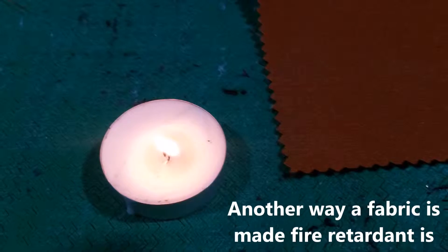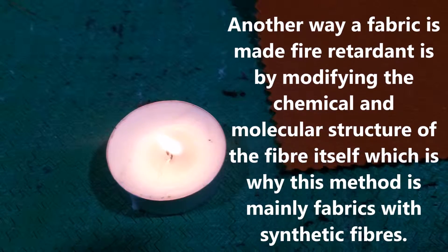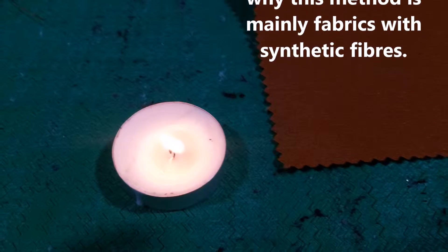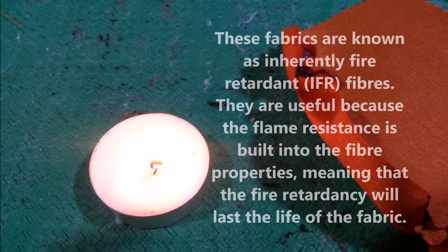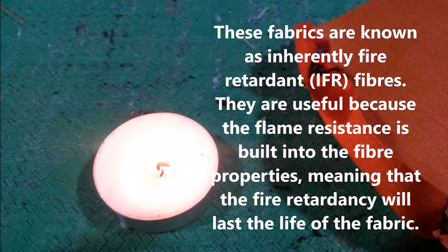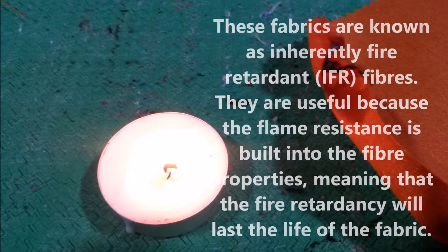Another way a fabric is made fire retardant is by modifying the chemical and molecular structure of the fibre itself, which is why this method is mainly used for fabrics with synthetic fibres. These fabrics are known as inherently fire retardant or IFR fibres. They are useful because the flame resistance is built into the fibre properties, meaning that the fire retardant will last the life of the fabric.